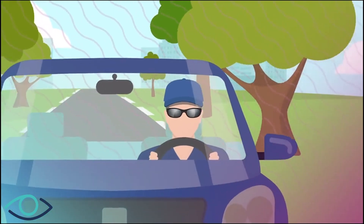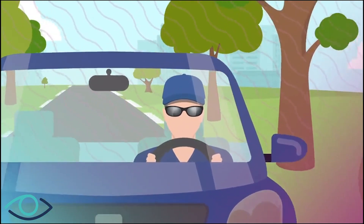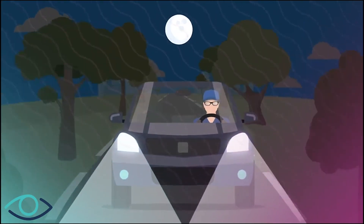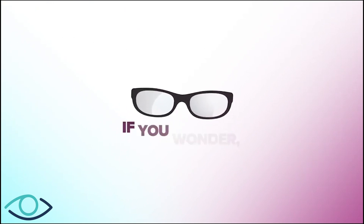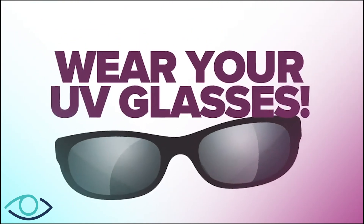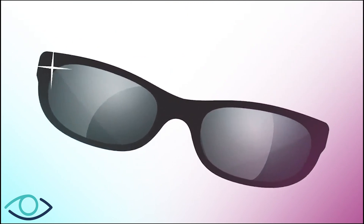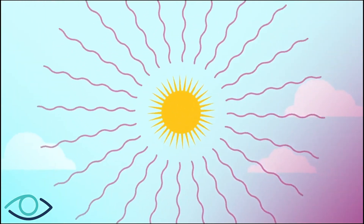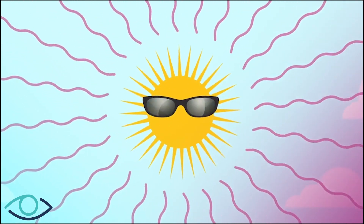Wear your protective glasses at all times when you drive — tinted glasses during the day and clear ones at night. A simple rule is: if you wonder, wear your UV protective glasses. Let the sun shine in all its glory, but leave the precise UV light adjustments to your doctor.